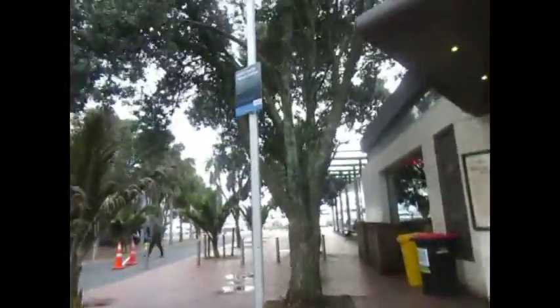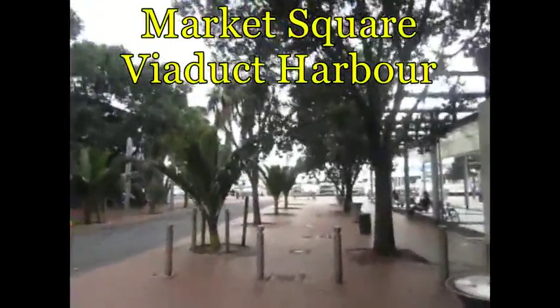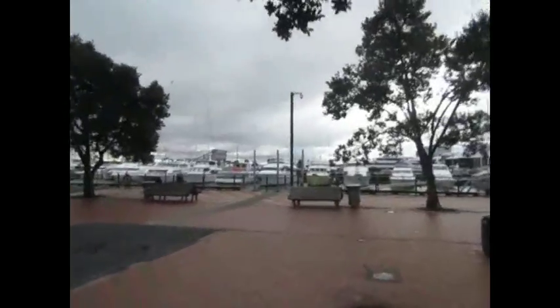Alright guys, this is Market Square — Viaduct Harbor. I think it's pronounced viaduct here. There is some railing, so that helps.